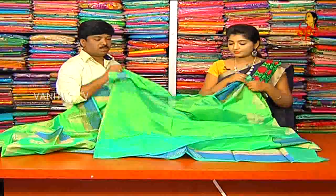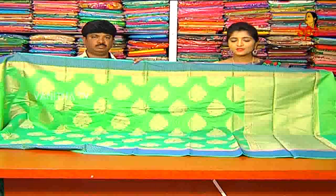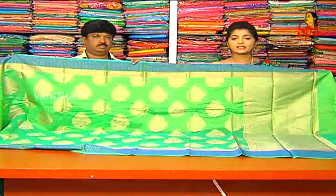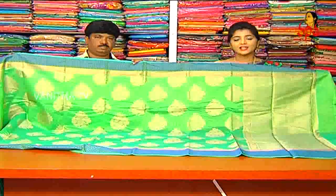We also use the plain blouse. The cost is 2660 rupees for the jerry. The beautiful jerry cost is only 2660 rupees at wholesale price. Next, we use the jerry.